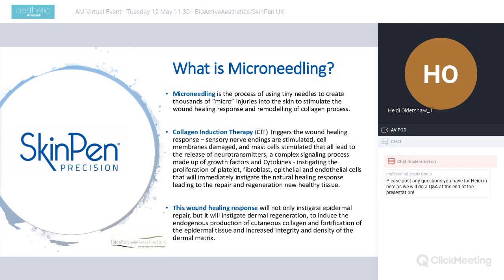This process instigates the proliferation of platelets, fibroblasts, epithelial and endothelial cells, immediately triggering the natural healing response leading to the repair and regeneration of new healthy tissue. The key is that these are tiny, precise injuries — always remaining focused on doing the minimum amount of damage to get maximum effect. The risk of over-damaging the skin is that the body may believe it needs to make scar tissue to repair and recover.